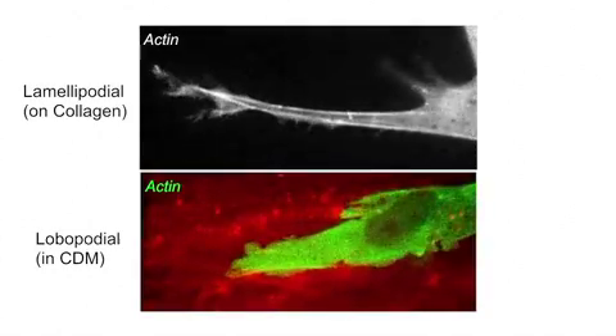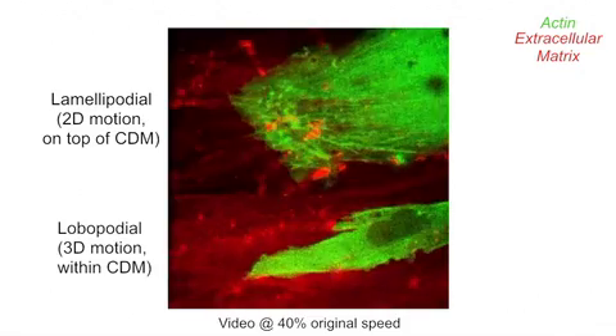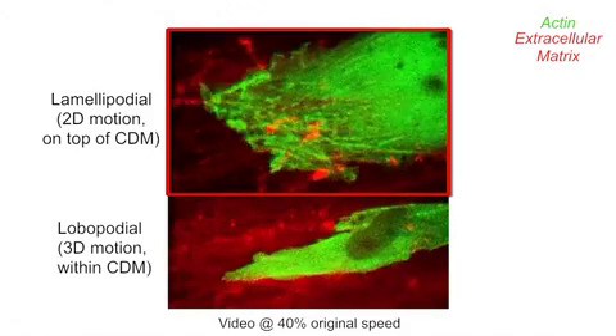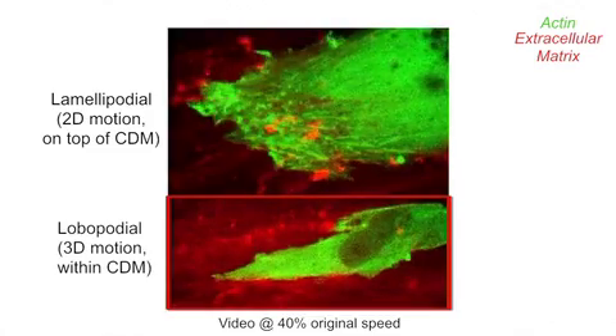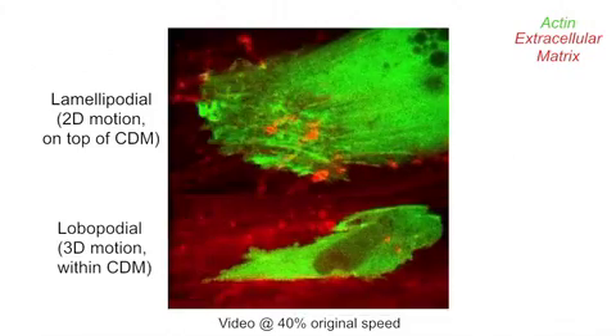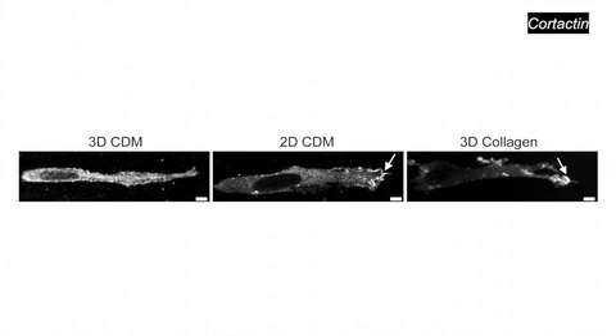There were clear differences in how the cells migrated in these different 3D matrix environments. Importantly, the cell-derived matrix provided an internal control of dimensionality: cells on the two-dimensional surface still used lamellipodia-based migration, while only cells inside the three-dimensional cell-derived matrix used lobipodia, confirming that dimensionality is what is important for lobipodia-based migration. Actin and actin-binding proteins like cortactin were concentrated in the lamellipodia of cells migrating in 3D collagen or on the 2D surface of cell-derived matrix, but were not enriched in the lobipodia of fibroblasts migrating inside cell-derived matrix, confirming that these two types of protrusions are distinct.